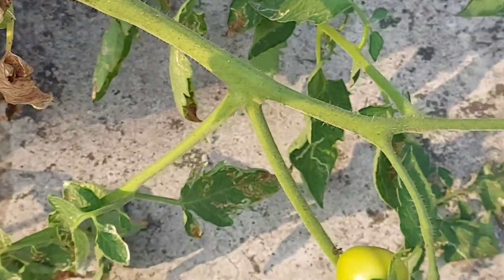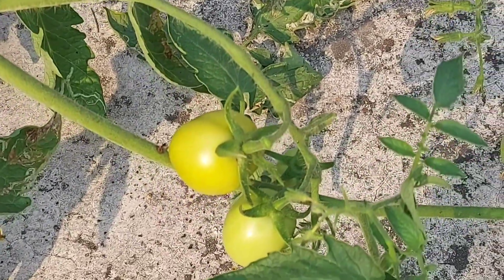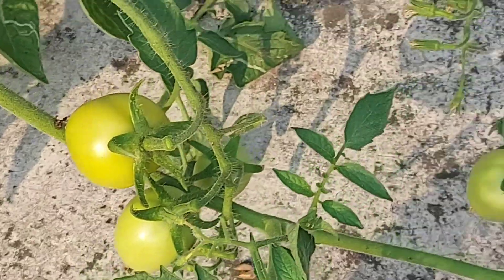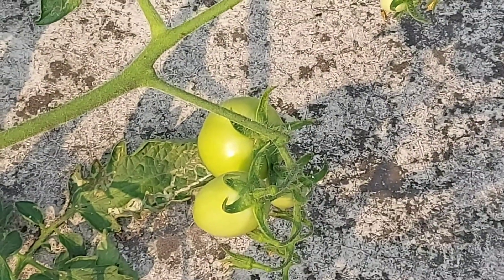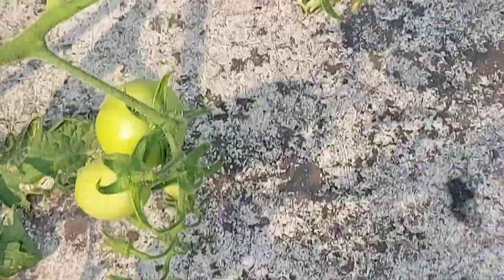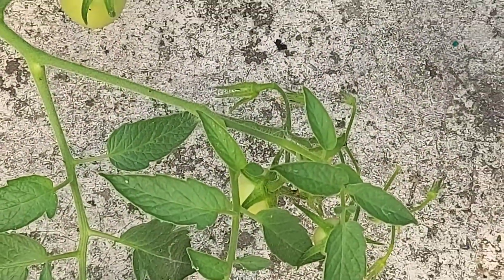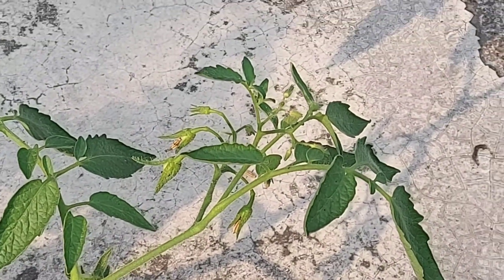Let me show you the fruits. This is the first inflorescence that the plant has grown, this is the second inflorescence, this is the third inflorescence, this is the fourth inflorescence, and that one is the fifth inflorescence. As you can see, there are a lot of flowers at the top of this plant.